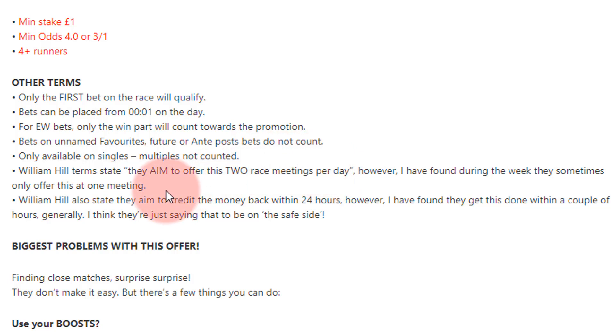They also state you'll get the money back within 24 hours, however I've found William Hill quite good for this — they usually do it within a couple of hours. The biggest problem with this offer, as you probably know, is not finding close matches — the same problem you find with the two-up.